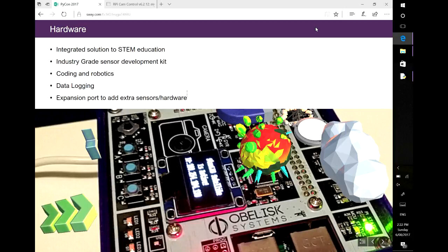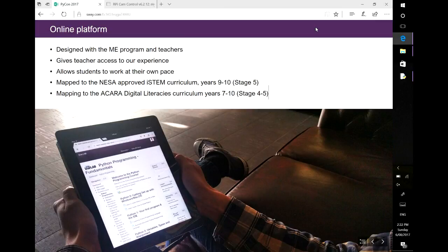The next thing we did was an online platform. We teamed up with the ME program, who have a curriculum called the iSTEM curriculum, which has taken the idea of STEM and integrated it into a single subject. Instead of teaching kids science, then maths, then technology separately, we teach them at the same time. We worked closely with them so that as you go through and learn variables, you also learn about the physics of the sensor you're programming and the maths of how you can map that. The online platform also lets kids do the flipped classroom thing — they can work at their own pace.